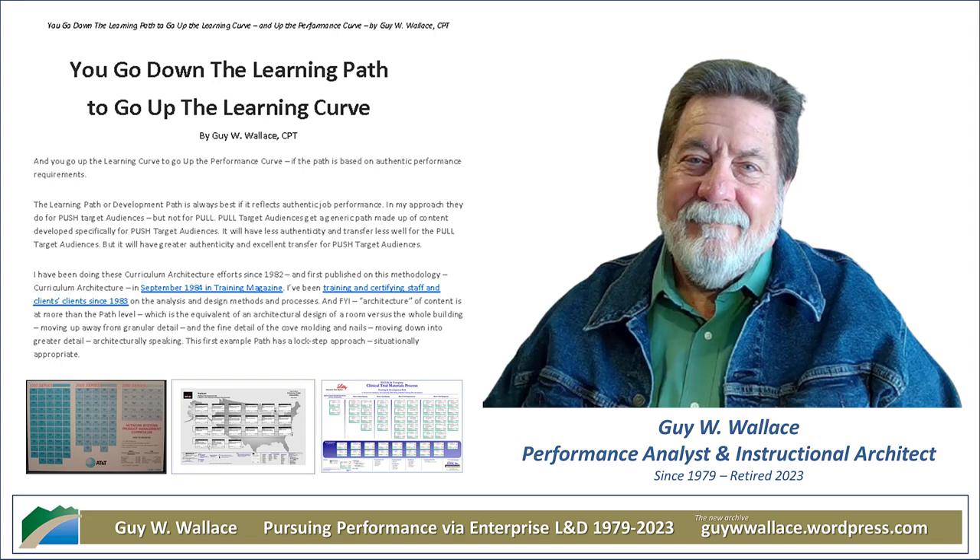Wallace is a performance improvement expert who uses a really interesting analogy — he compares designing effective learning to building a skyscraper. You wouldn't just start piling up steel and glass without a carefully designed blueprint. That's where Wallace's concept of Curriculum Architecture Design, or CAD, comes in — it's like the blueprint for learning.